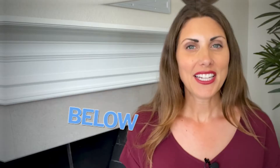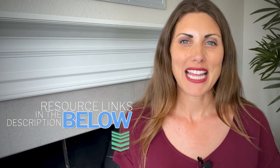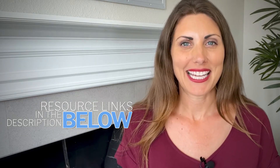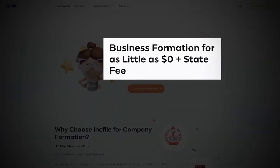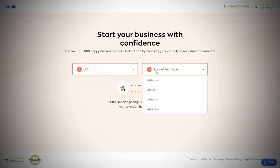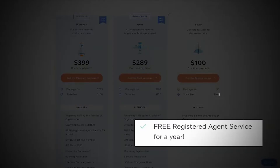Now I'd like to explain why the state site is not great for maintaining your LLC. A great service for setting up your LLC is a company called Inkfile, which is an online legal tool. You'll find the link in the description below, and we appreciate when you use that link because it helps support the YouTube channel. The reason I like Inkfile is that they have packages starting at $0 plus the state fee, and one of the perks of this $0 package is that you get a free registered agent service for a year.